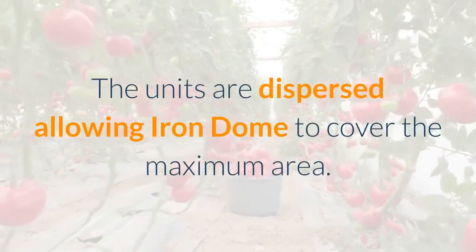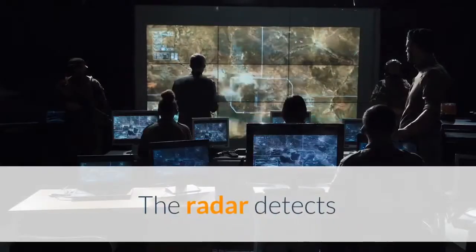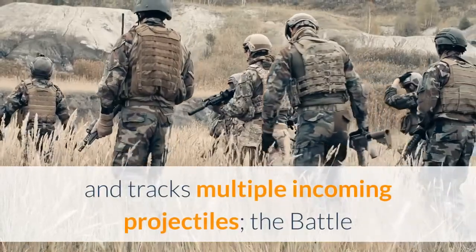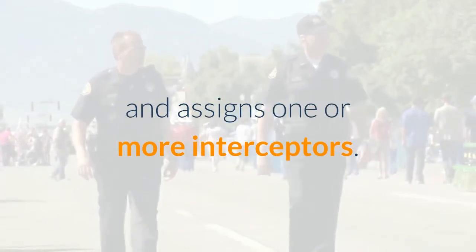The units are dispersed, allowing Iron Dome to cover the maximum area. The radar detects and tracks multiple incoming projectiles, and the battle management system then determines whether each projectile is a threat and assigns one or more interceptors.